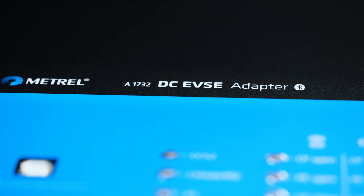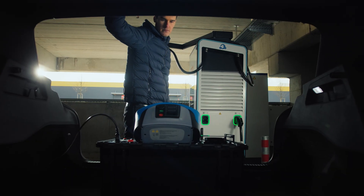Introducing the A1732 — a device designed to perform reliably in any environment.